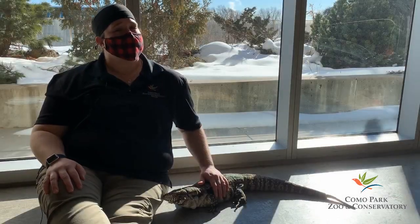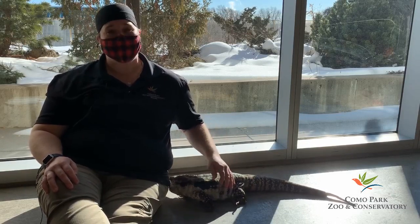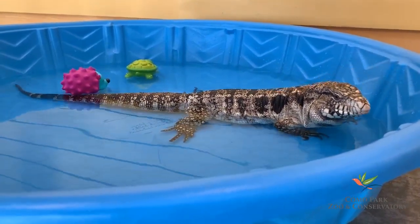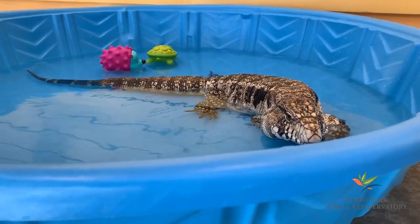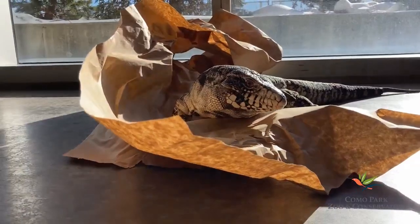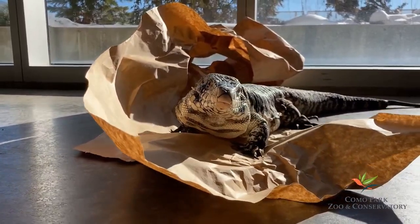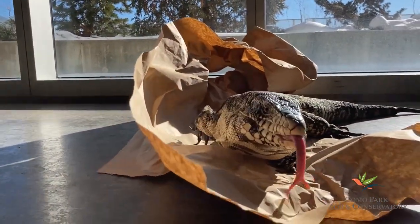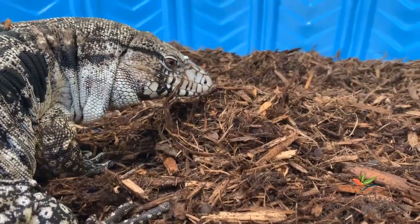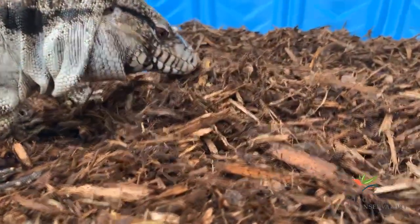We've talked about what we have in common with reptiles, but what do we have in common with this reptile, Turbo? Let's find out. One of Turbo's favorite activities is taking a bath — the water actually helps keep her scaly skin nice and healthy. She even has her very own bath toys. One of Turbo's other favorite toys is crinkle paper — she really likes the noise and the texture. Turbo also loves to dig, especially for food. Let's watch her dig for a hard-boiled egg.